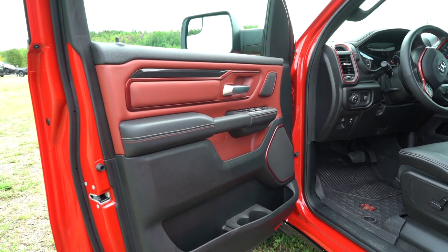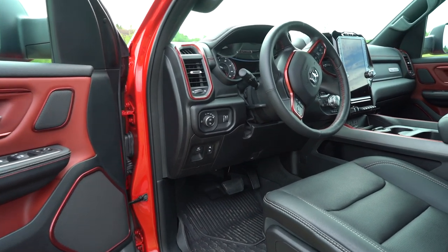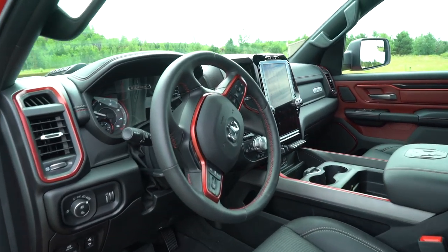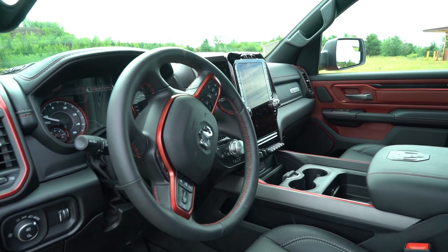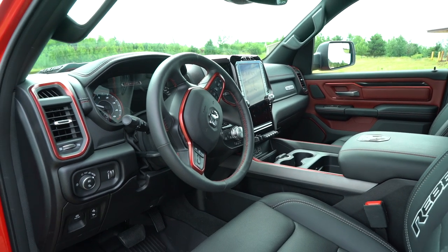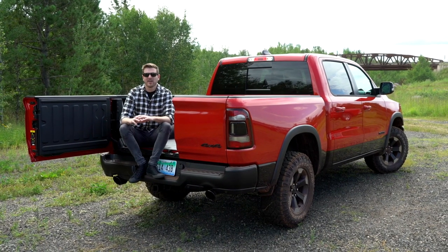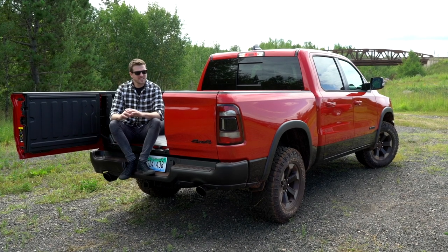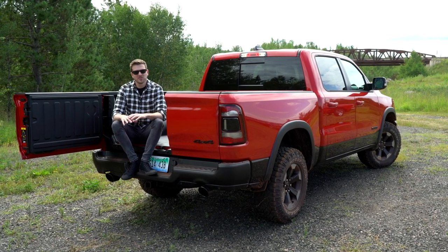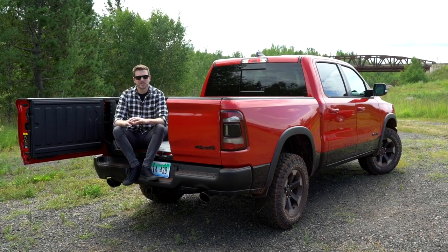Like we said before, there's virtually no change from the gas model to the diesel model, especially in the cabin. You still get the same leather, the high-quality materials, the really awesome Uconnect screen — all the things you want on the gas model carry over without sacrifice. We know the half-ton diesel party has gotten a little crowded with the addition of the F-150 and Silverado, but RAM has a distinct advantage: the 1500 is the best truck in the segment, and the addition of a diesel engine only makes it that much better.